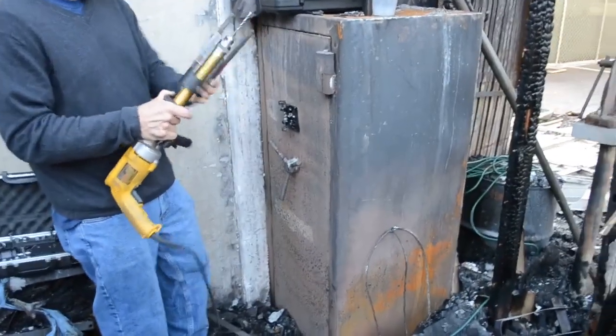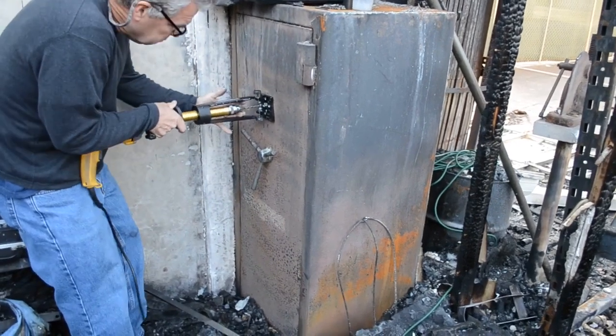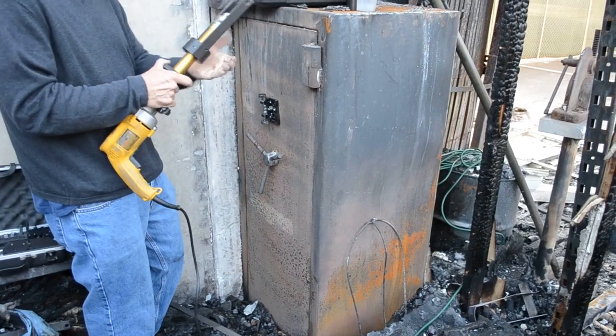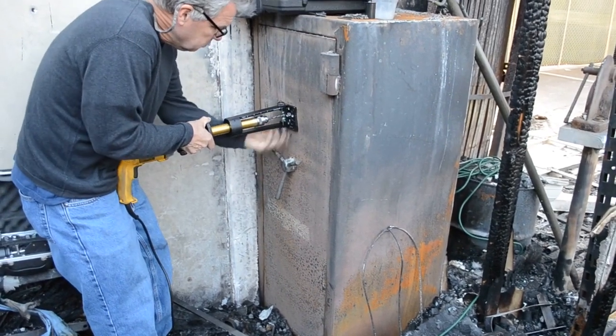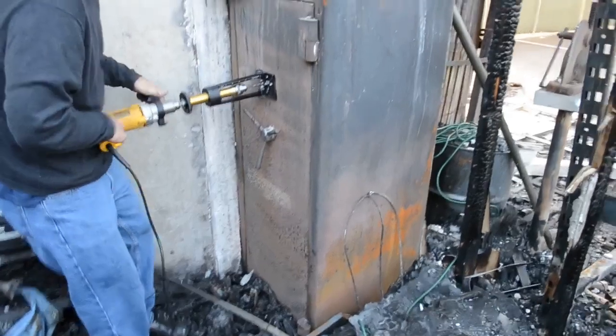We are now in the process of cracking this safe open to see the contents and to see how they endured the fire rating, the material, and the insulation. We'll show an inside video in a few moments, so stand by and stay tuned.